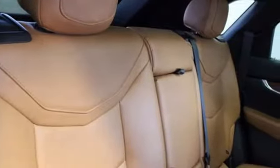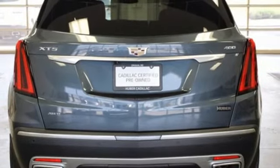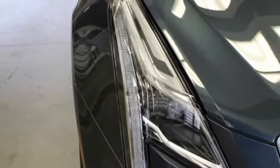Features include intercooled turbo inline four-cylinder engine, four-wheel drive, streaming audio, wi-fi hotspot, front heated leather bucket seats, and auto dimming rear view mirror with AM-FM satellite radio.